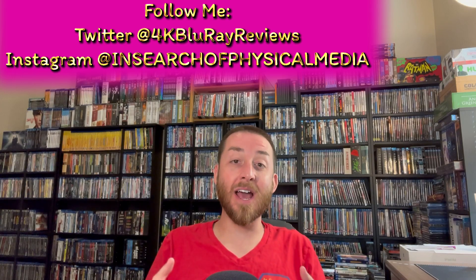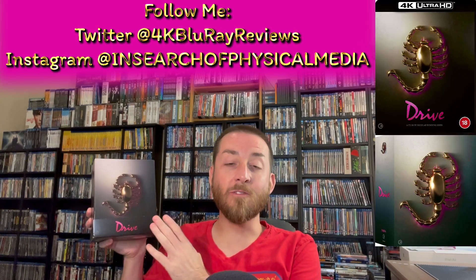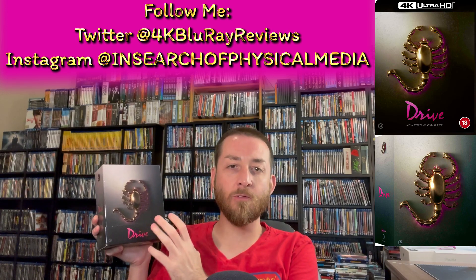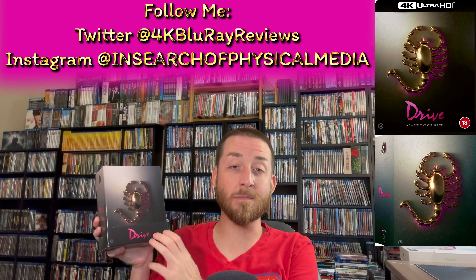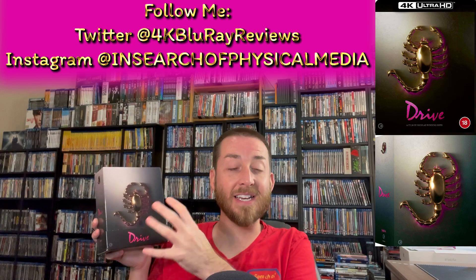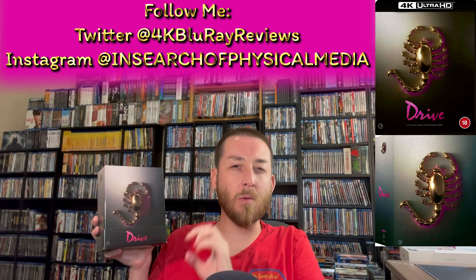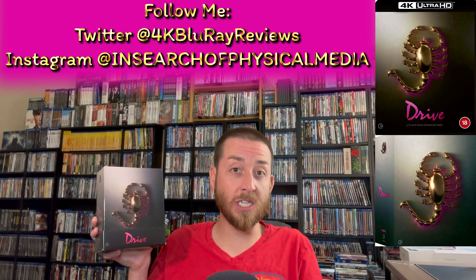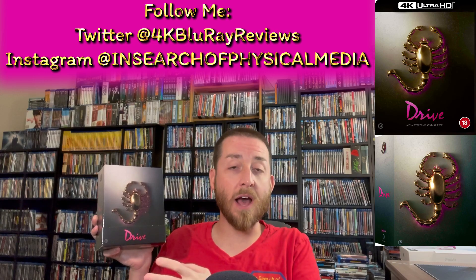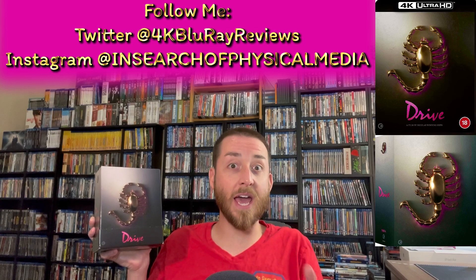So I'm excited to announce we're going to be deep diving into Drive on 4K Ultra HD. This is the brand new 4K Ultra HD set that's come out by Second Sight. I'm going to do a quick unboxing and tell you the thoughts of what comes in this limited edition set, and also tell you about what comes in the regular 4K Ultra HD release.